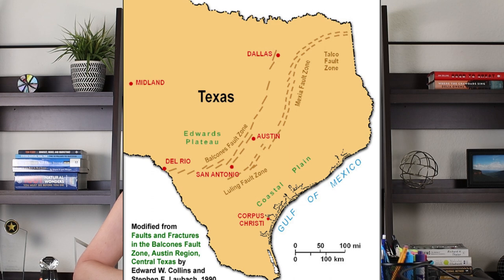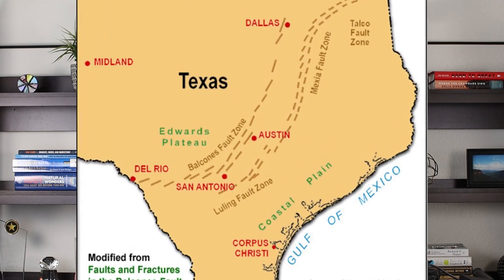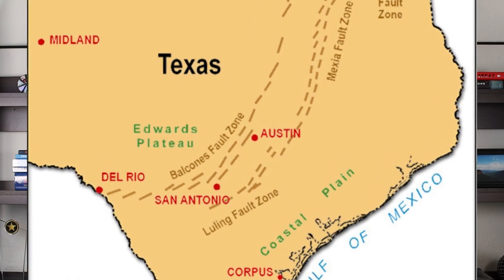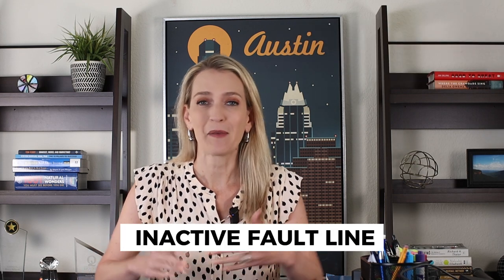What some people also don't realize is that there is a big fault line, the Balcones fault line, that runs right along that same area. It actually goes across the middle of Texas and Austin is right in the center of it. Don't be scared by the term fault line — this is an inactive fault line that hasn't moved in probably millions upon millions of years, but it did completely change the topography of the land.